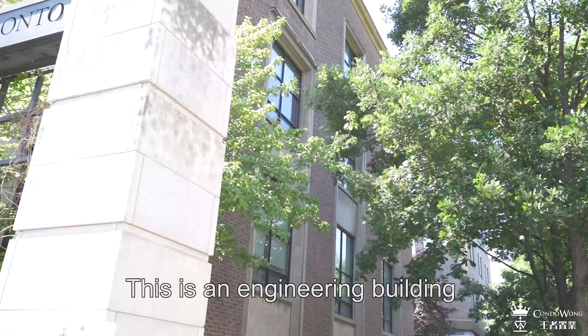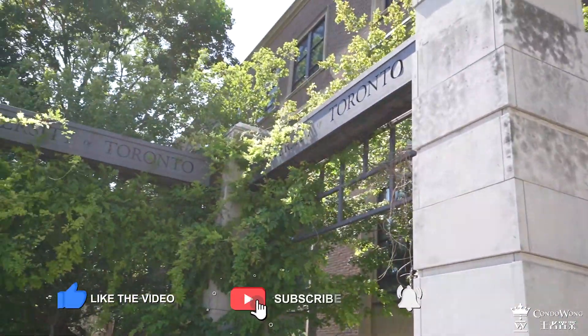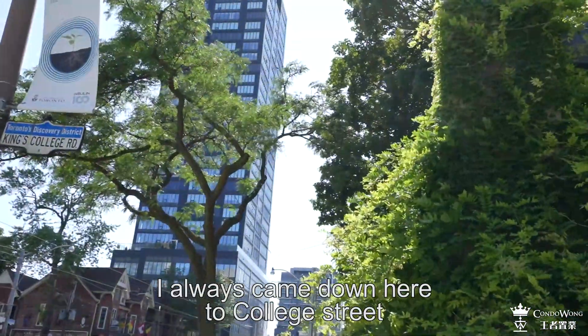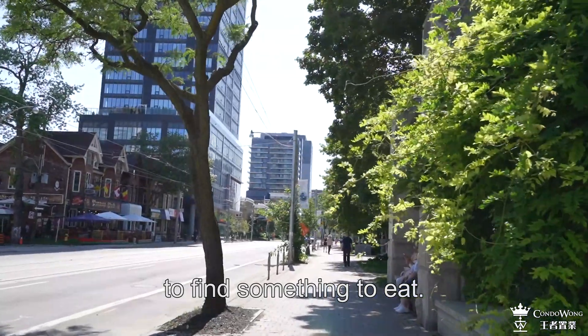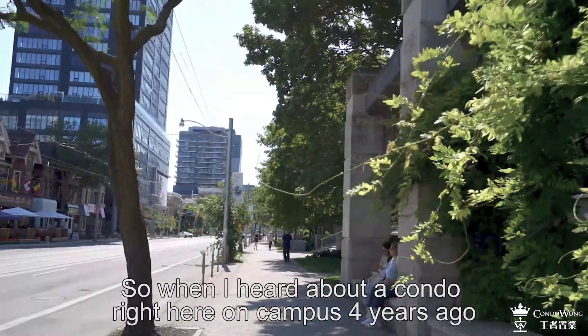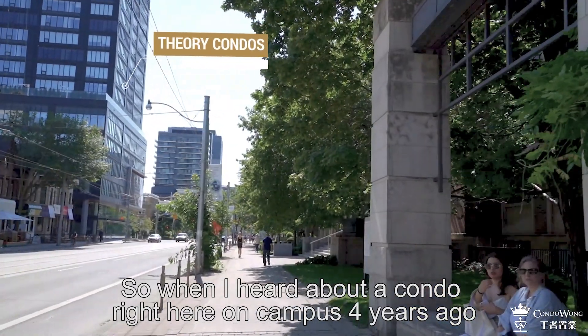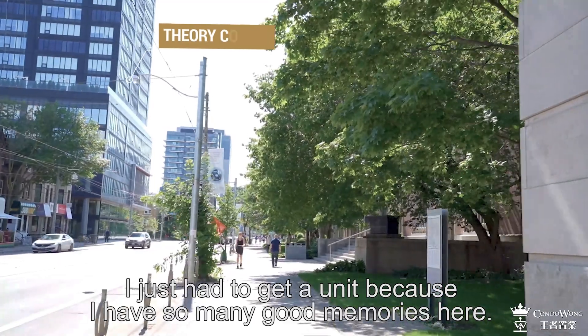On my right hand side is the engineering building. I always came down here to College Street to find something to eat. So when I heard about a condo right here on campus four years ago, I just had to get a unit because I have so many good memories here.